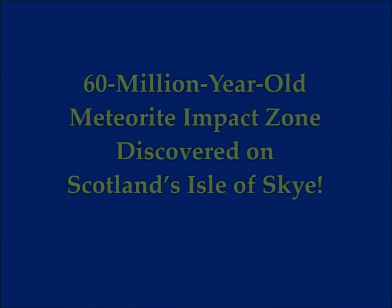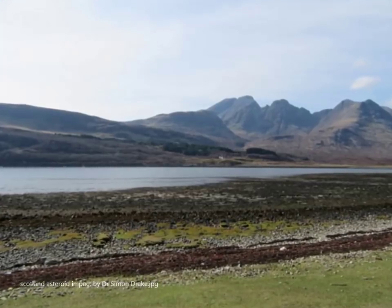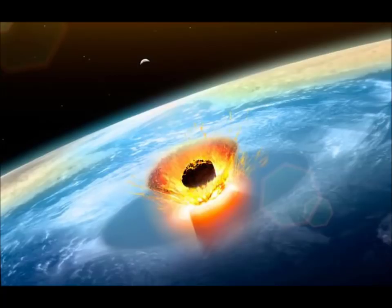A 60-million-year-old meteorite impact zone was discovered on the Isle of Skye in Scotland. Thanks to Google Earth, we can very easily find Earth impact craters. There are over 50 of them in Australia, for example — asteroid impact craters.